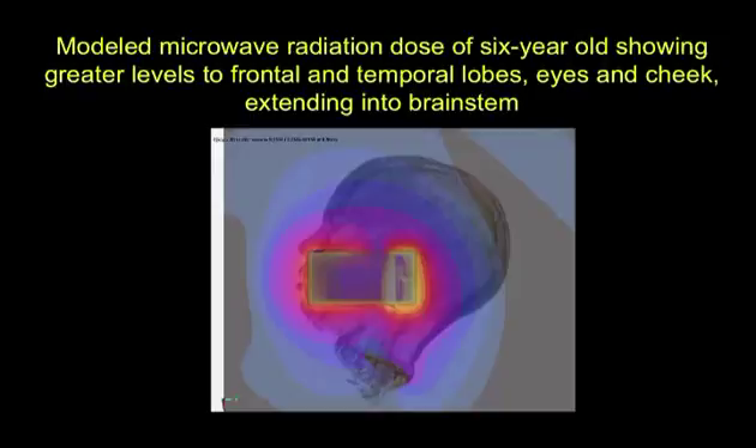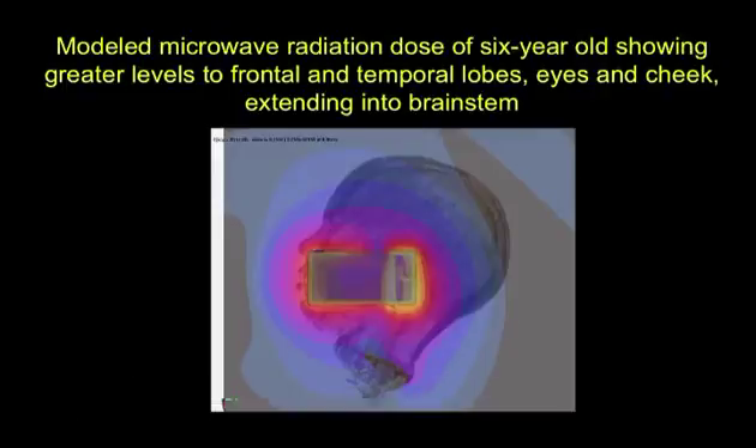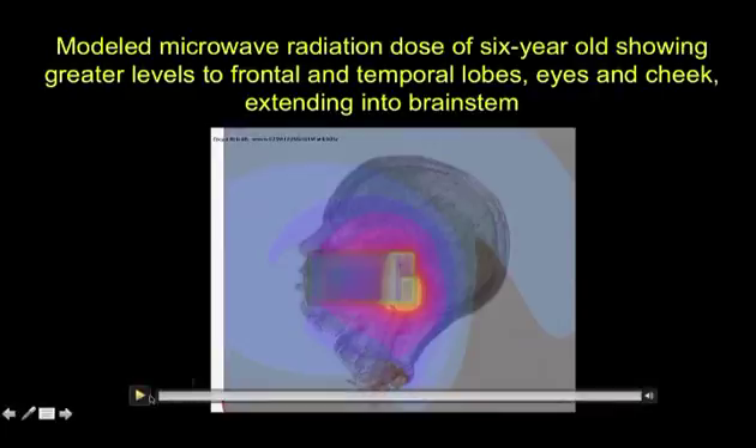I want to show you an example of some of the work we are doing now that I'm releasing here for the first time. This is a modeled microwave radiation dose of a six-year-old with greater levels to the frontal and temporal lobes, eyes and cheek. Yellow, white, and red are the hottest. And if you look carefully you will see it's going into the eye, the nose, and partly into the brain stem.